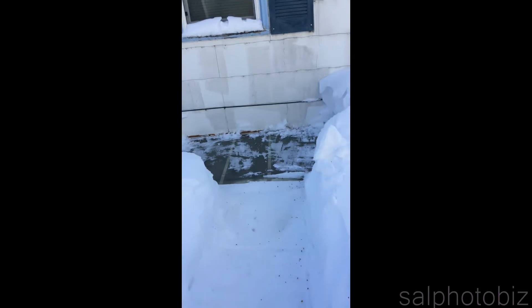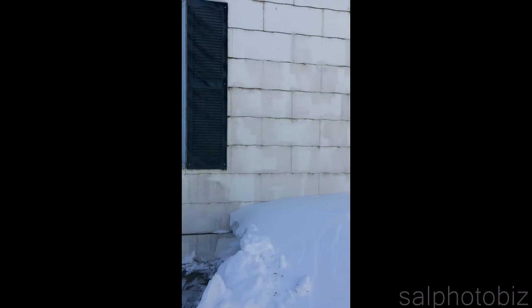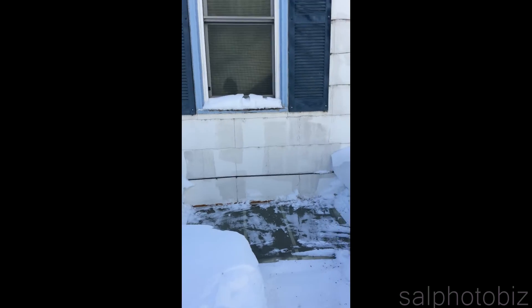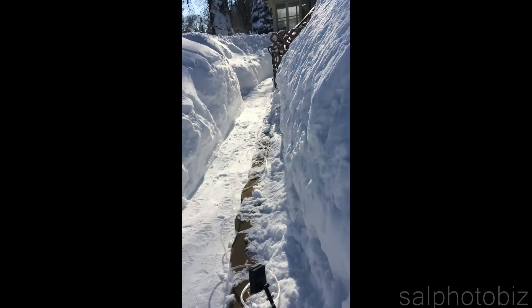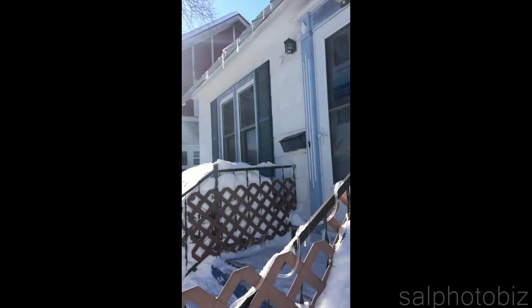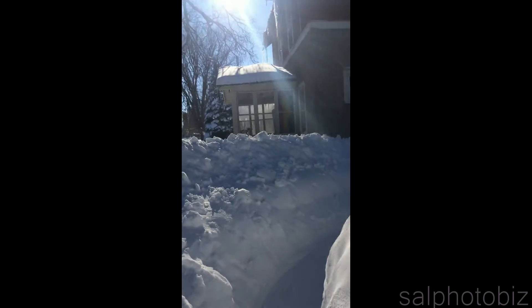This is my window. Also, the egress window I shoveled. And the ice falls because I shoveled most of them.